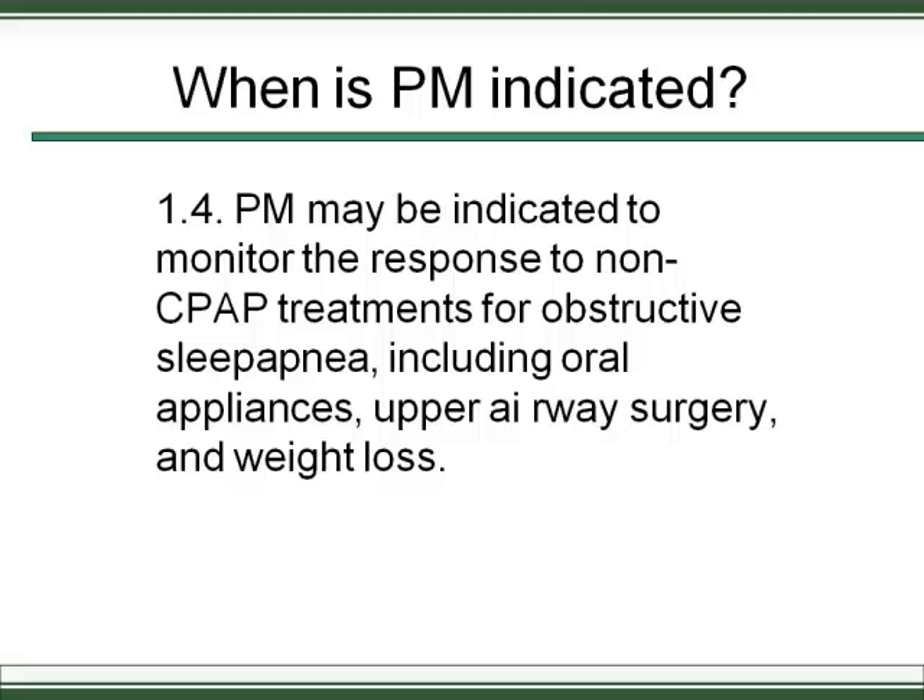Portable monitoring can also be useful to monitor the response to non-CPAP treatments for obstructive sleep apnea — for example, oral appliances, upper airway surgery, or weight loss. With an oral appliance, the mandible is slowly protruded during titration. You wouldn't want to do an expensive in-lab study until the device is optimally titrated, so a portable study can assess progress. The alternative is the so-called wife portable sleep study — if someone is no longer snoring, that's informative, but portable monitoring gives a more objective assessment.